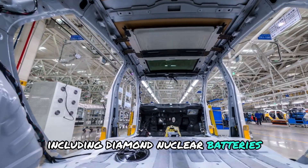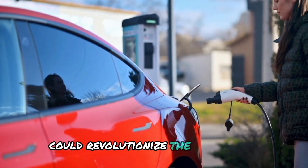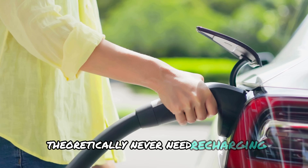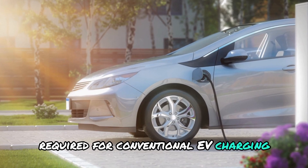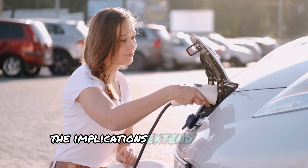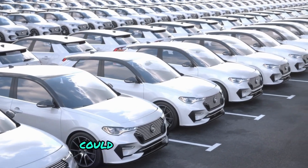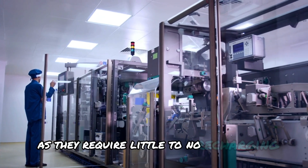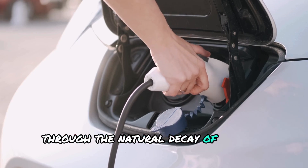This has further motivated Musk to explore alternatives, including diamond nuclear batteries. If successful, Tesla's diamond nuclear battery could revolutionise the EV industry. A vehicle equipped with such a battery would theoretically never need recharging, eliminating the infrastructure required for conventional EV charging and significantly reducing the environmental footprint of EVs. The implications extend beyond the automotive sector — for example, SpaceX could use these batteries to power spacecraft on long journeys, as they require little to no recharging and can generate power through the natural decay of carbon-14.